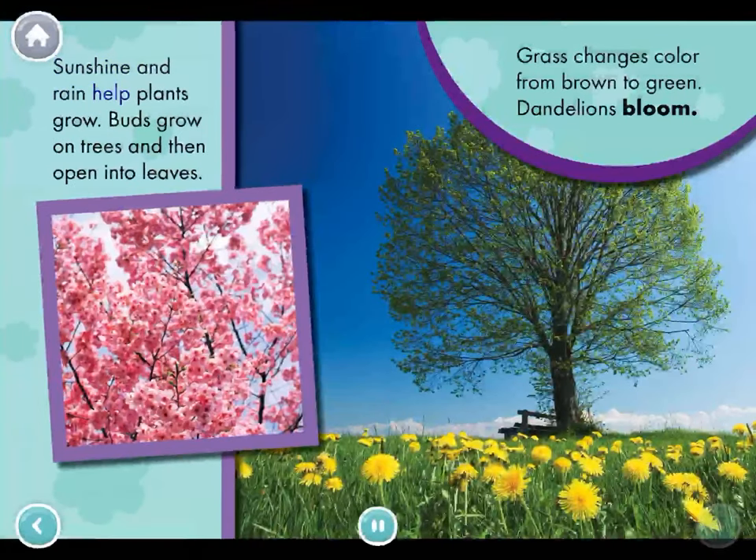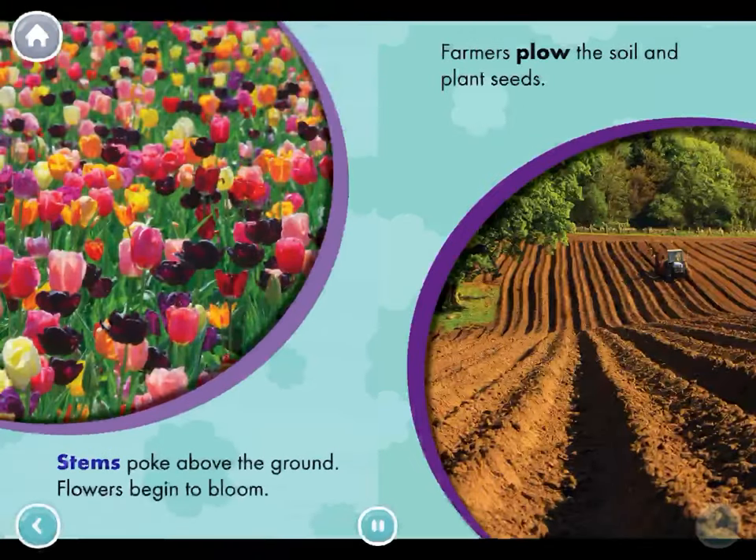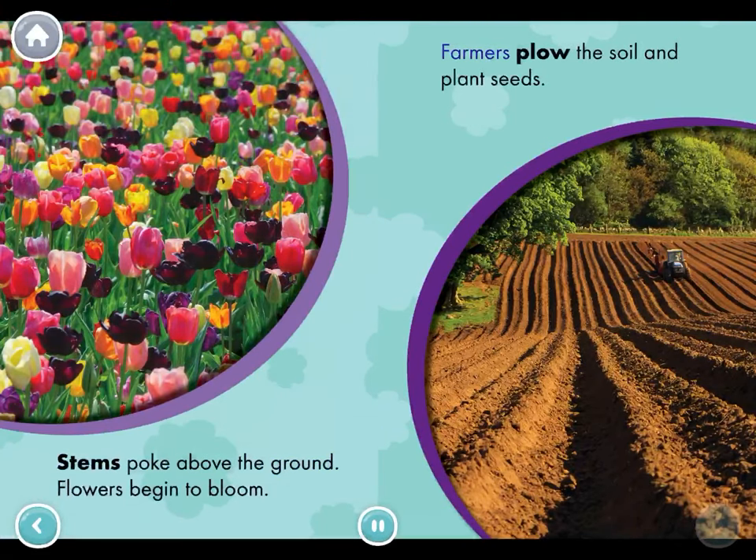Sunshine and rain help plants grow. Buds grow on trees and then open into leaves. Grass changes color from brown to green. Dandelions bloom. Stems poke above the ground. Flowers begin to bloom. Farmers plow the soil and plant seeds.